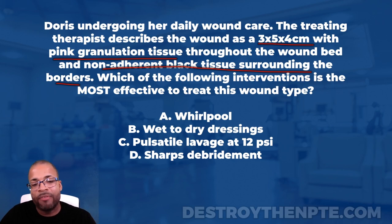So let me summarize: which of the following interventions is most effective to treat this wound type? We have a wound that's three by five by four centimeters with pink granulation tissue throughout the wound bed, but black necrotic tissue surrounding the borders — and importantly, that black tissue is non-adherent, meaning it's not stuck to the wound bed.